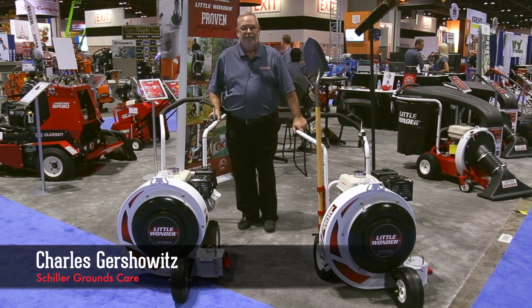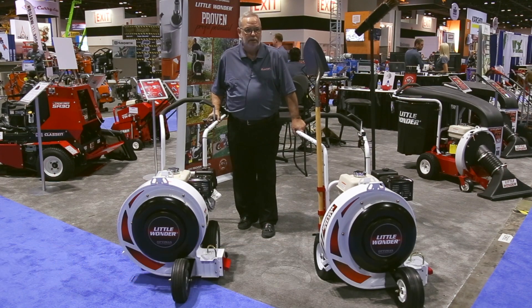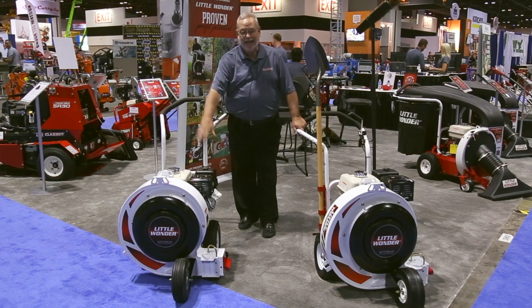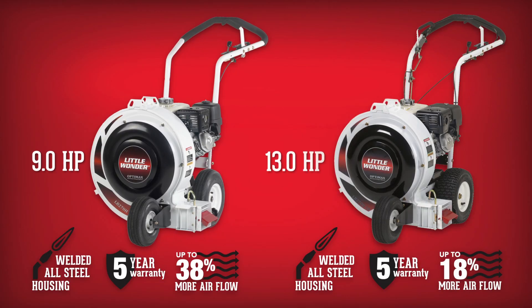Let's talk about the Little Wonder family of Walk Behind metal blowers. We do two different metal blowers: a nine horsepower blower and a 13 horsepower blower.